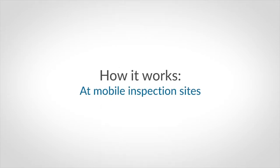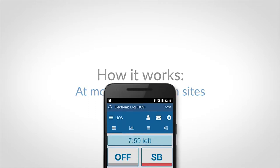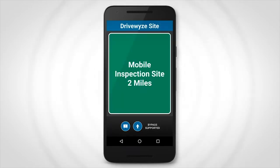In addition to providing bypasses at waystations, DriveWise also provides bypasses at temporary or mobile inspection sites. At locations where mobile inspection sites are known to occasionally operate, you will receive a heads-up notification, just in case a mobile site might be operational.